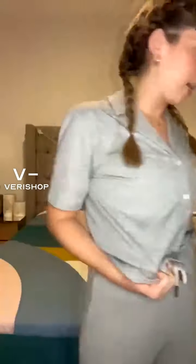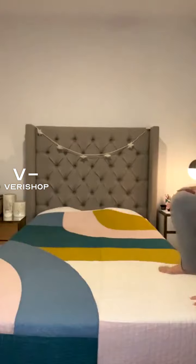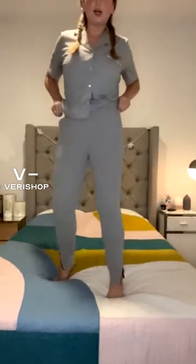I may need to hop up on the bed to show you these — I am dedicated. We love women's clothing with pockets. As you can see, they're nice and high-waisted. I'm going to stand up on the bed so you can see the ankles.